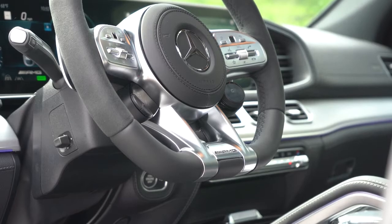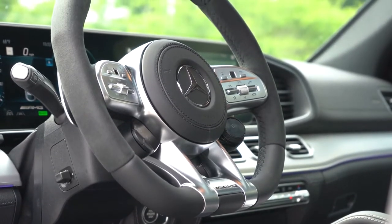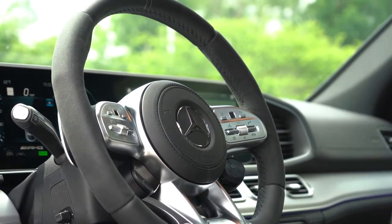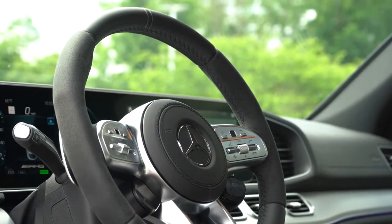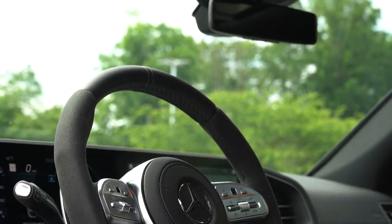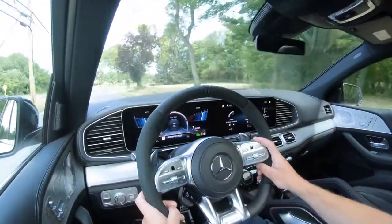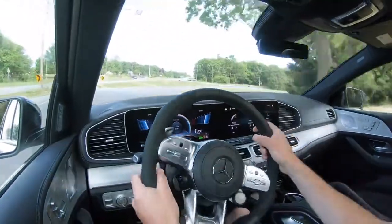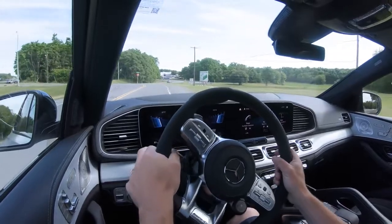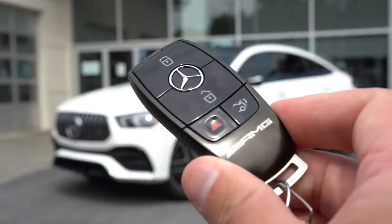The steering wheel is power adjustable tilt and telescoping, heated for $250. We do have the optional AMG flat-bottom steering wheel here today — a combination of Nappa leather and Dynamica finishes. The Dynamica is on the left and right, Nappa leather on top and bottom, and it's bolstered perfectly. It genuinely feels like you're in a race car despite being in essentially an SUV.